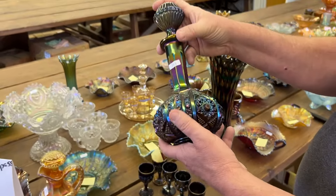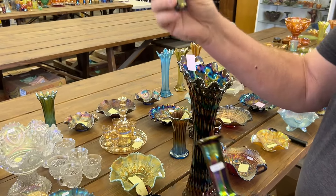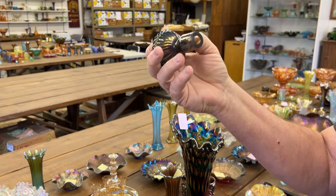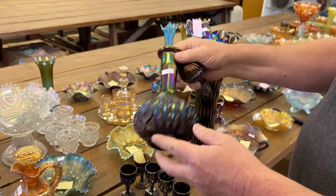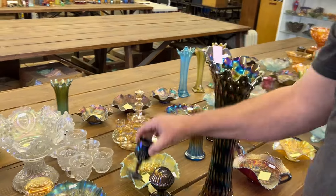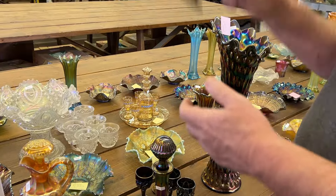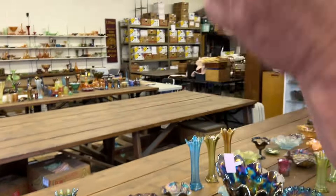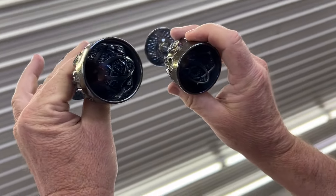Rare set here — this is the Octagon wine set. The stopper is probably a contemporary smoke stopper, Imperial Grape. Now the wines: there's four good wines and one damaged wine. Two of the wines are violet blue. So you're getting two violet blue wines. And then one of the wines does have a chip — you can see it right there on the tip. Those wines are pretty good, folks.